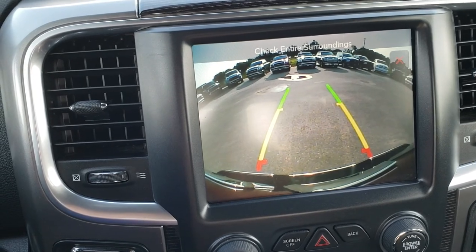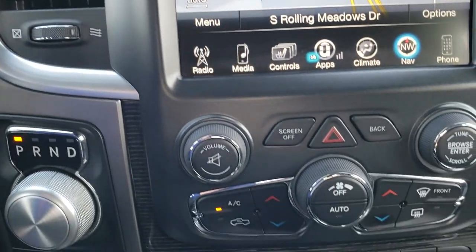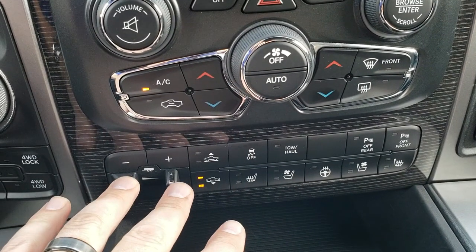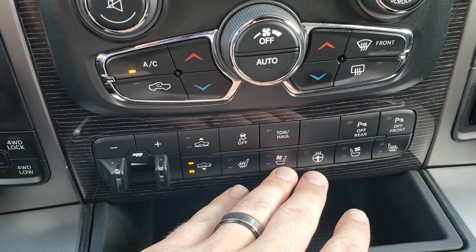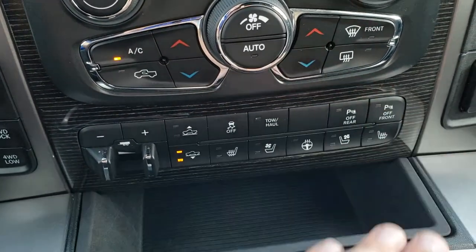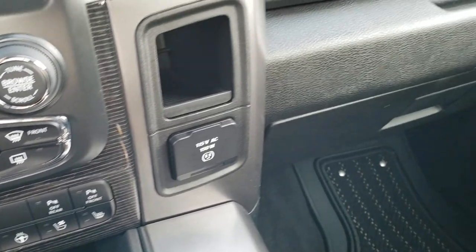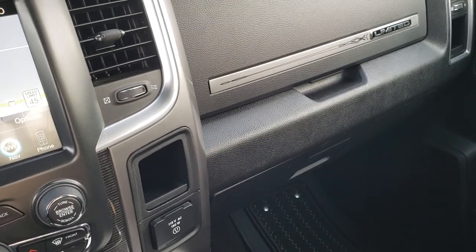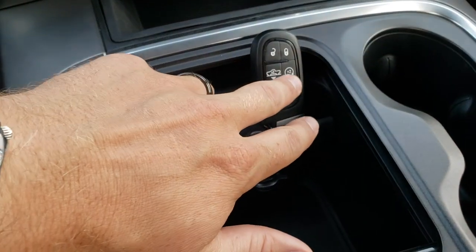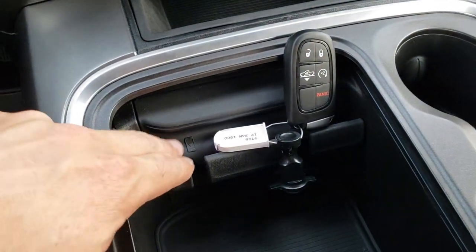You can view the backup camera without putting it in reverse. This one has the Alpine sound system, dual climate control, four-corner air suspension, and the factory brake controller. You can also control your heated and cooled seats and heated steering wheel from the center console buttons. There's stability control, tow/haul mode, and the ability to turn your front and rear sensors off. It has a 115-volt, 150-watt plug-in, dual glove boxes, the Laramie Limited badge on the dash, and the enter-and-go system with factory remote start. You can also lower the truck to get in and out easily, and there's a built-in cell phone holder.